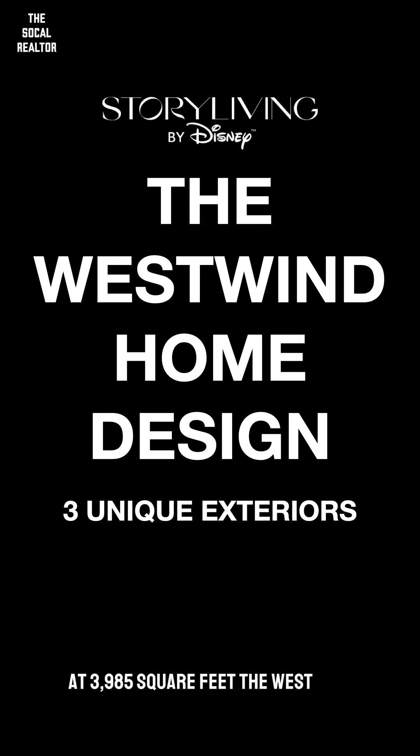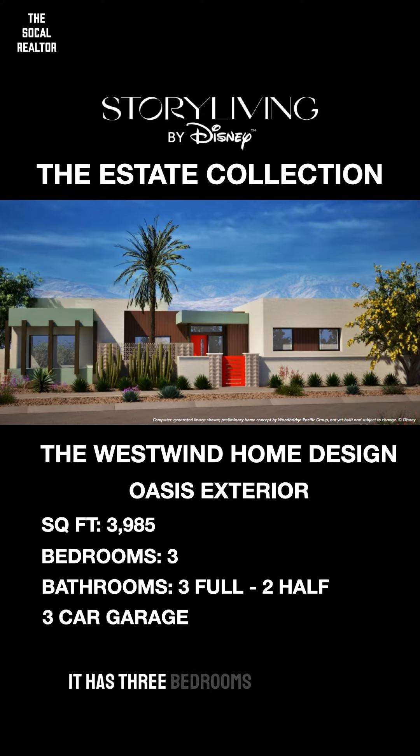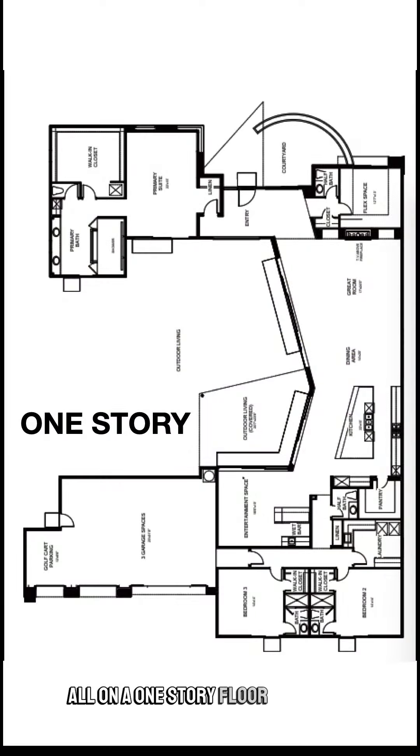At 3,985 square feet, the West Wind home design is the largest in any of the Disney collections. It has three bedrooms, three full baths, and two half baths, as well as a three-car garage, all on a one-story floor plan.